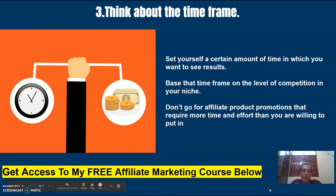Number three: think about the timeframe. Set yourself a certain amount of time in which you want to see results. Base that timeframe on the level of competition in your niche. Don't go for affiliate product promotions that require more time and effort than you are willing to put in.